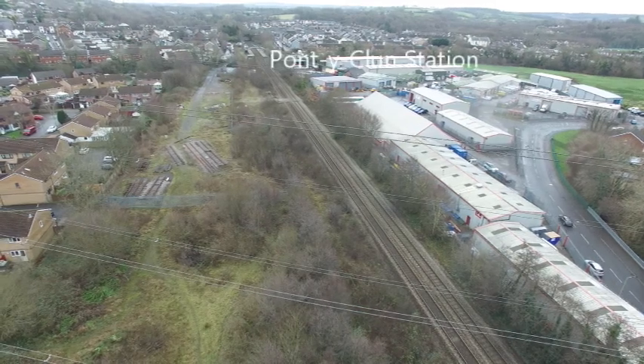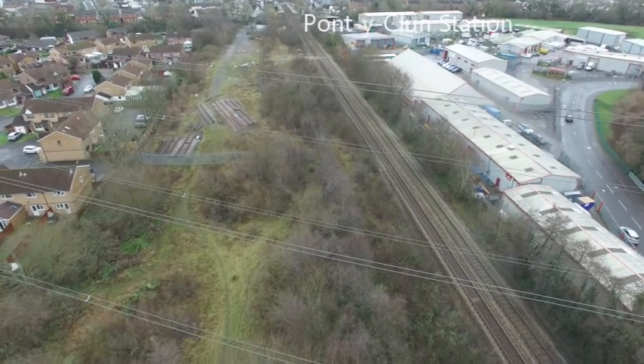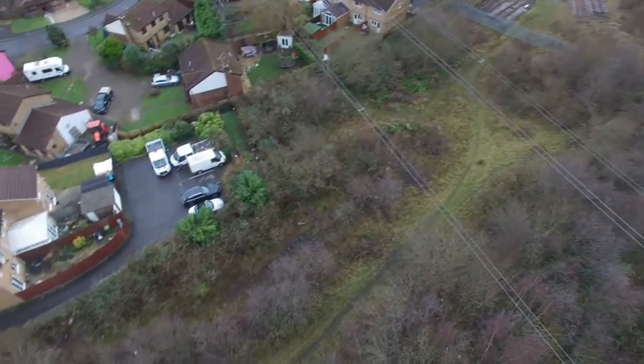As always, we're trying to stay away from the Network Rail property. We're flying at 50m and we're certainly going to steer clear of these high tension cables just to our front.